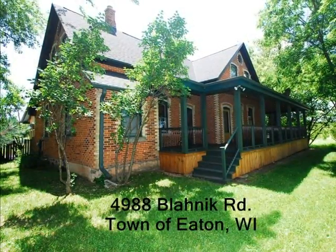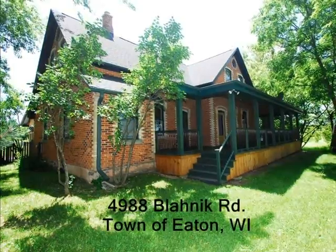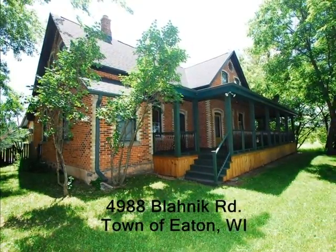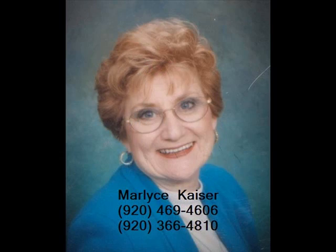Call your agent today if you have any questions or would like to arrange your own private showing. This listing has been brought to you by Coldwell Banker The Real Estate Group agent Marlis Kaiser. Marlis can be reached at 920-469-4606 or 920-366-4810.